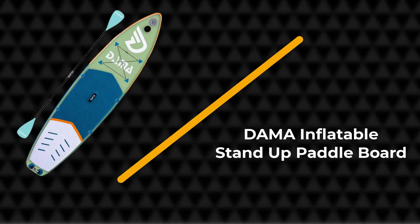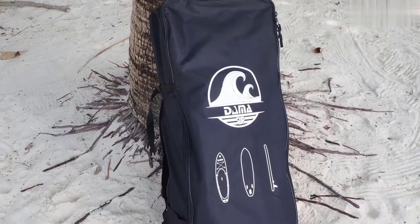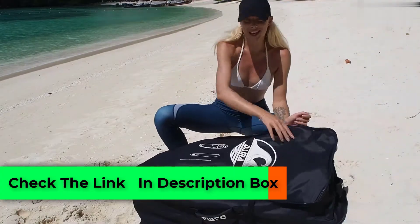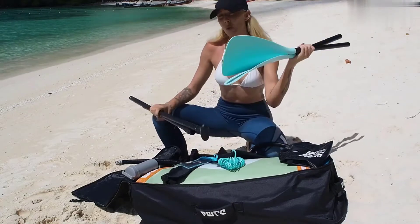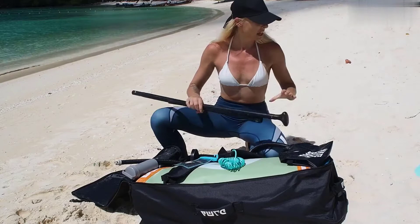Number five: Dama Inflatable Stand-Up Paddleboard. The Dama SUP is the clear-cut choice for GoPro owners who want to capture epic footage of themselves learning to paddleboard. The board comes with a camera mount attached to the nose for securing a GoPro or other waterproof action camera.